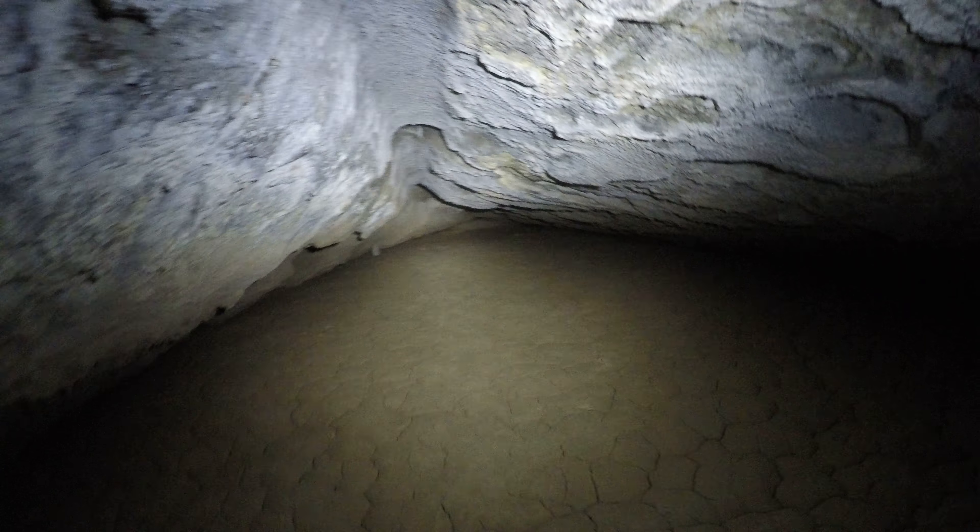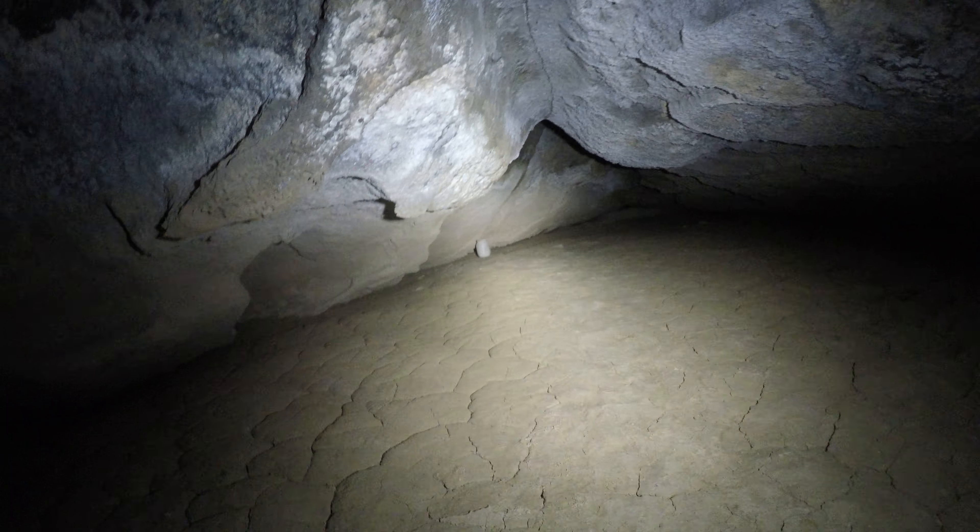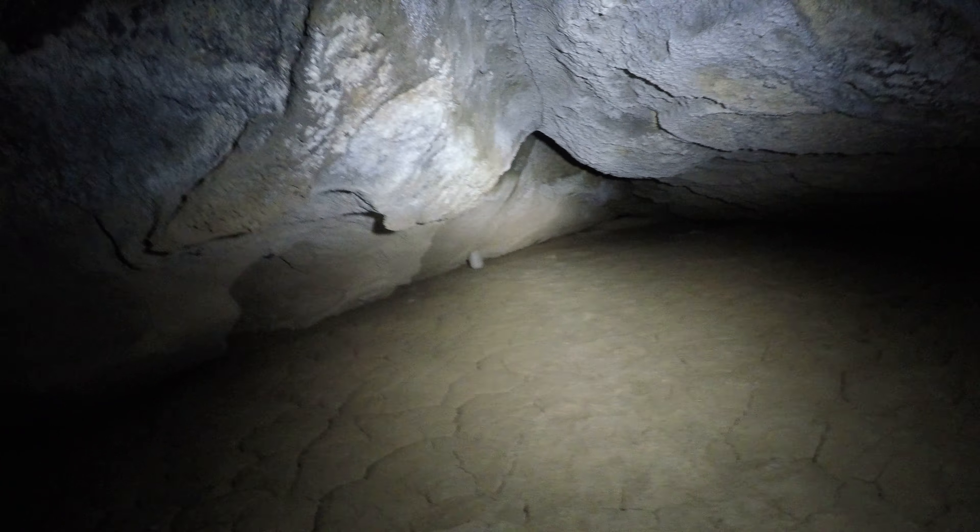Look at the mud — or whatever you call this junk — dried mud. Well, we found the end of the cave. Oh, there's a cave register! It'd be funny if there was a map in here, because it's probably just a straight line.